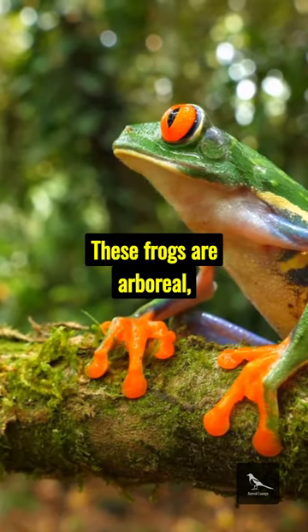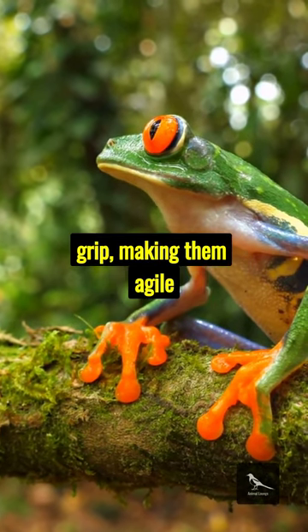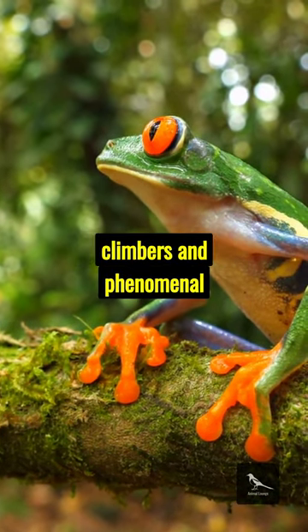These frogs are arboreal, meaning they reside in trees. Their oversized toe pads provide exceptional grip, making them agile climbers and phenomenal leapers.